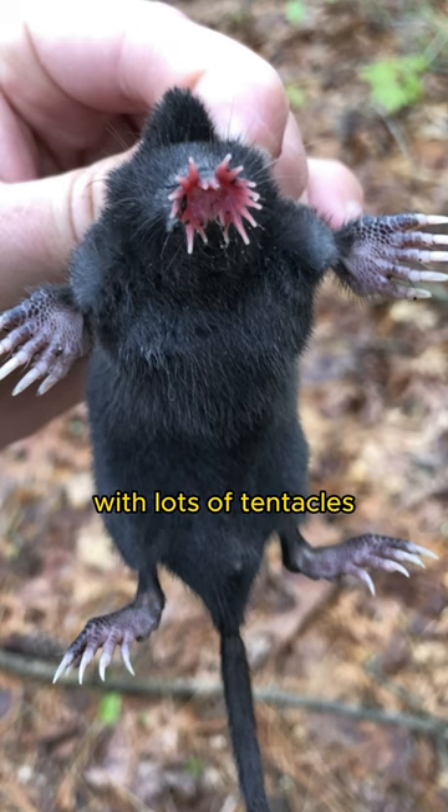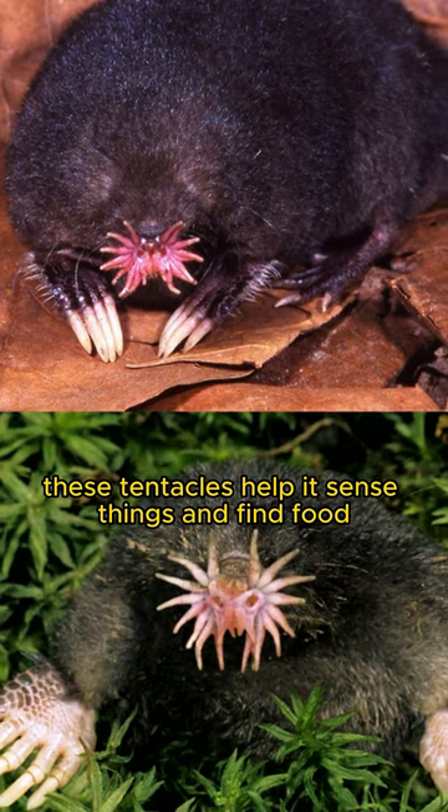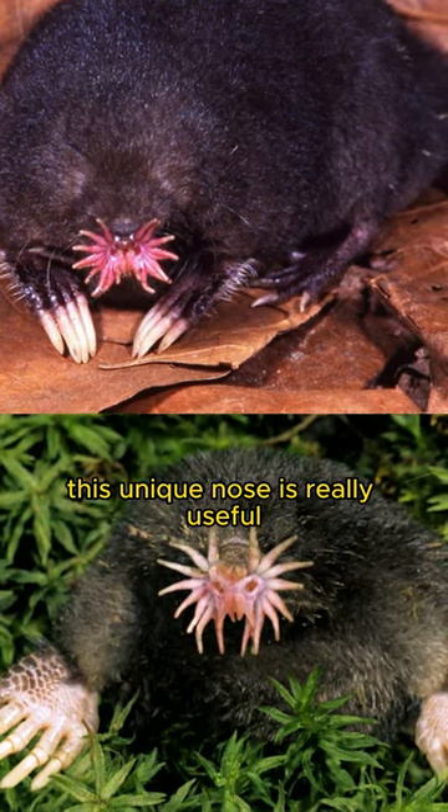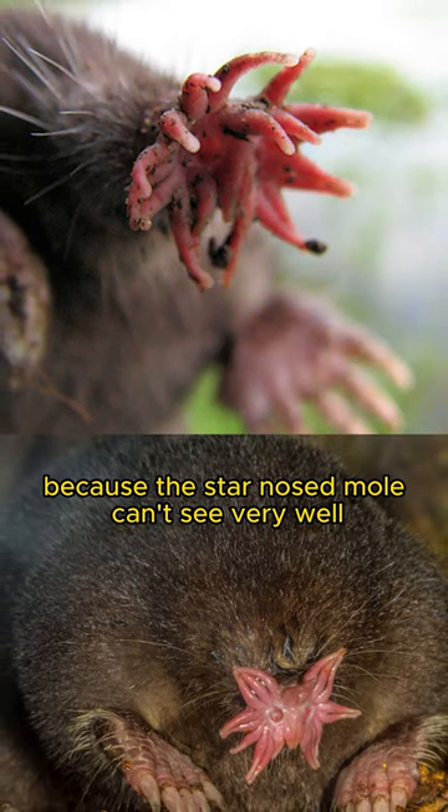The star-nosed mole has a special nose with lots of tentacles. These tentacles help it sense things and find food while living underground. This unique nose is really useful because the star-nosed mole can't see very well.